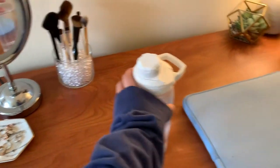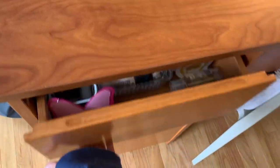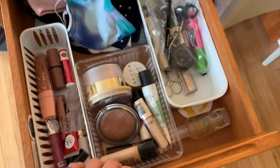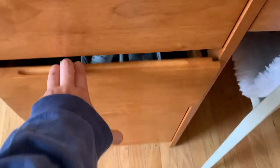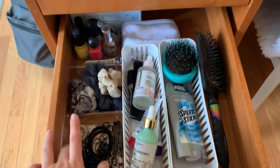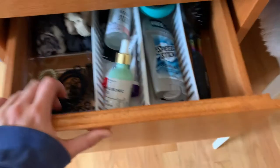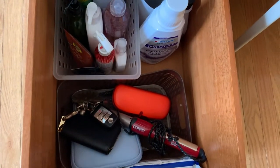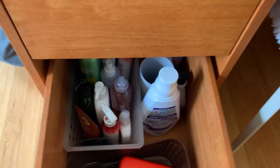Coming over here I have my mirror, my rings and earrings, my makeup brushes, and then my laptop of course. Coming into the first drawer — these drawers are so messy so please don't mind that. This first drawer is just my makeup, my masks, and my palettes and everything. The second drawer is just my hair stuff; I have some nail polish, my contacts, deodorant, and all that. Then this last drawer is all of my body products, hair curling iron, chargers — it's just a mess.